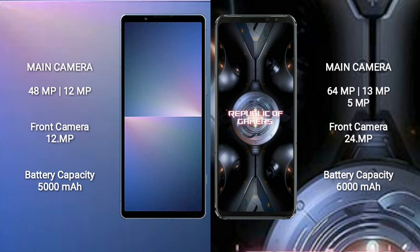The Sony Xperia 5 Mark 5 has a rear dual camera setup: 48 megapixel plus 12 megapixel, and a 12 megapixel front camera. The Asus ROG Phone 5 Ultimate has a rear triple camera setup: 64 megapixel plus 13 megapixel plus 5 megapixel, and a 24 megapixel front camera.